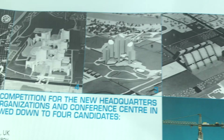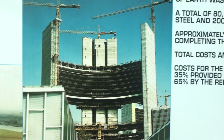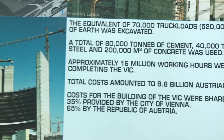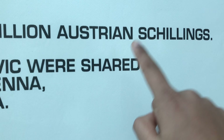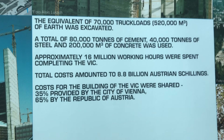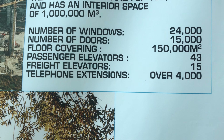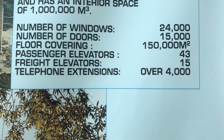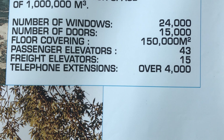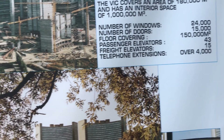These were the four designs, and this is during VIC's construction. It cost 8.8 billion Austrian shillings for the whole building. There are 24,000 windows, 15,000 doors, and the floor covering is 150,000 metres squared. There are 43 passenger elevators, 15 freight elevators, and over 4,000 telephone extensions — and apparently it's increased even more now.